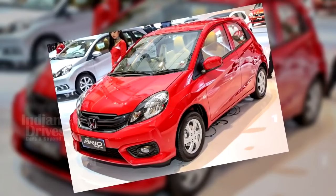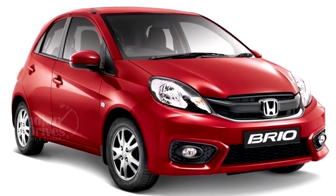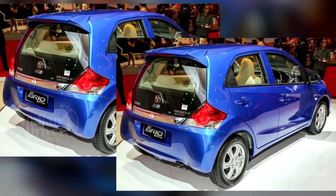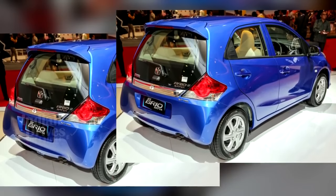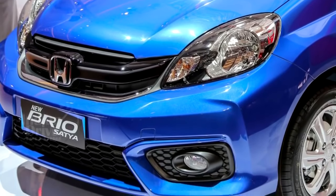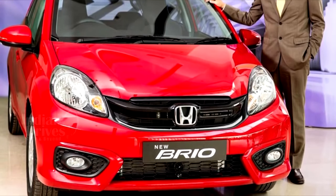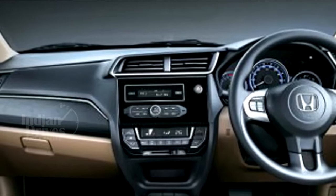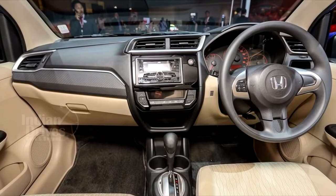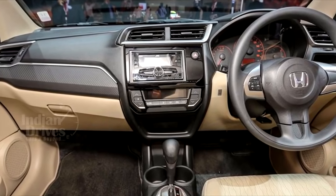The facelifted Brio hatchback has been launched in India starting at Rs 4.69 lakhs and going up to Rs 6.81 lakhs for the topmost automatic version. The facelifted Brio has received some important cosmetic changes. On the outside, the car has received a grille with glossy black finish which kind of looks like the grille in the Honda Amaze. It has also received redesigned bumpers and tweaked taillights. The biggest update has been made on the inside where Honda has done away with the Spartan dashboard.